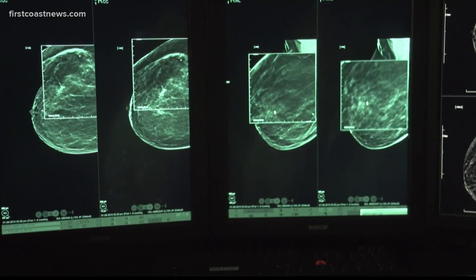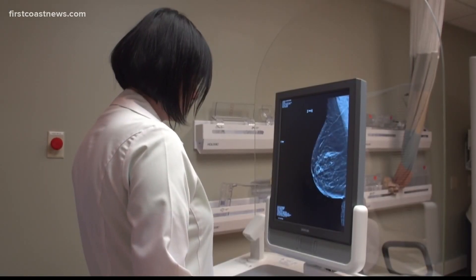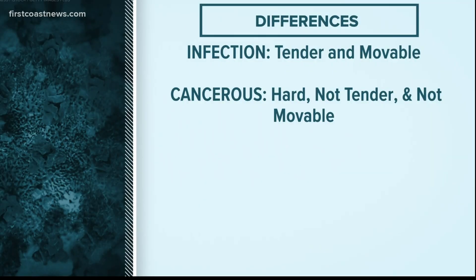So how can you recognize the difference between breast cancer and just an infection of the lymph nodes? Tender and movable typically means infection. If you've got something more insidious like cancer, those lumps are typically hard, they're not tender, and they're matted down — you can't really move them.